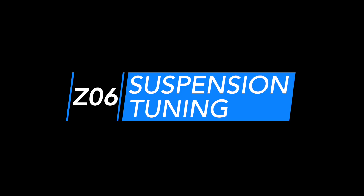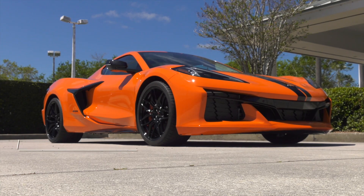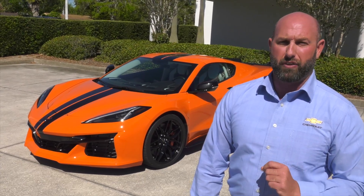The Z06 is engineered with specific suspension tuning, including magnetic ride control and larger brakes, which contributes to making the 2023 Corvette Z06 the most track-capable Corvette ever.